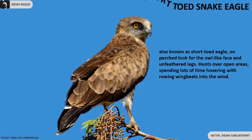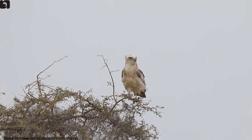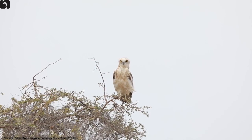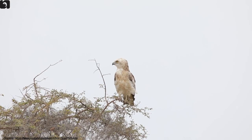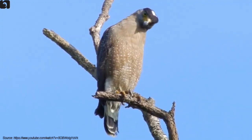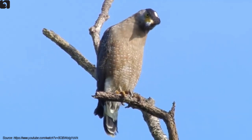Short-toed snake eagle hunts over open areas, spending lots of time hovering with rowing wingbeats into the wind. South Nicobar serpent eagle is very small, distinguished by its black crest, pale brown plumage and completely unmarked underparts, found in the South Nicobar Islands.